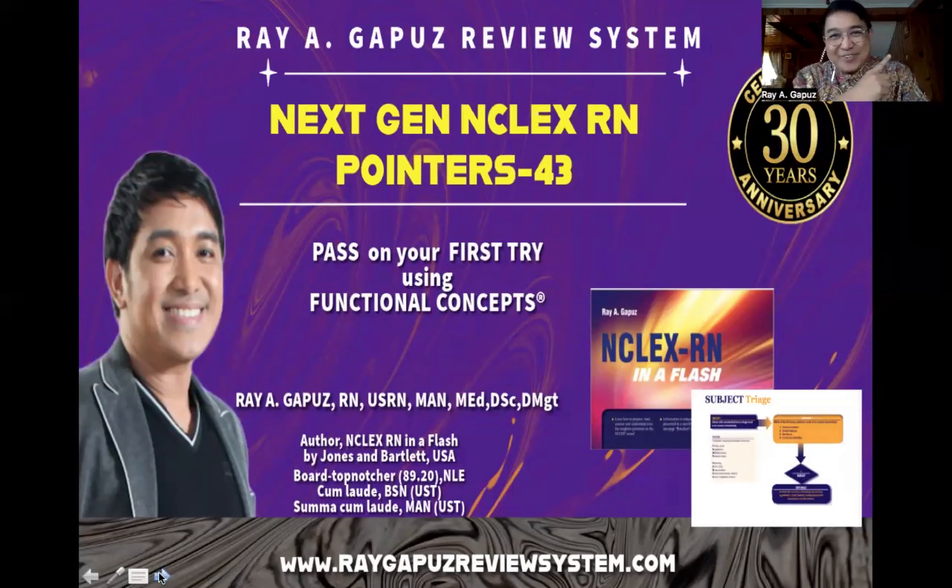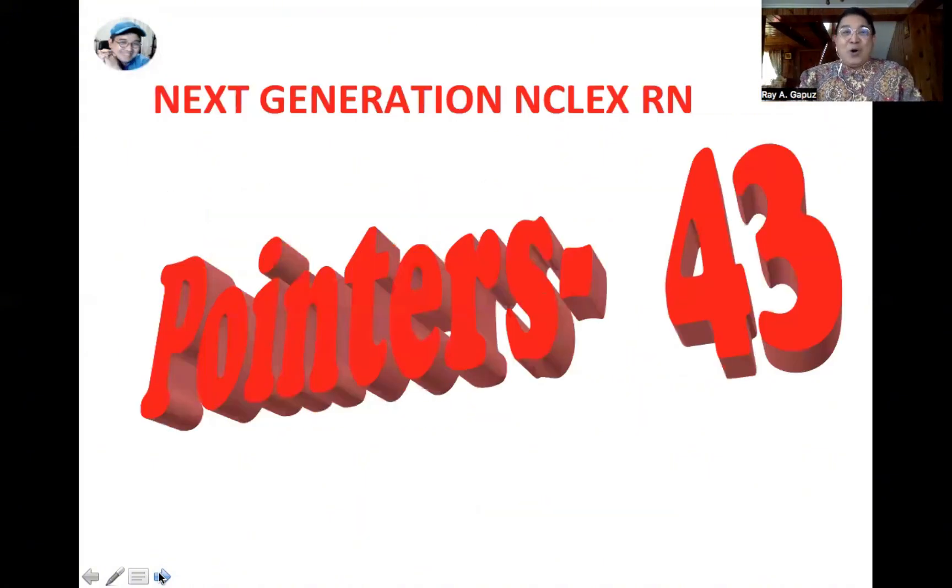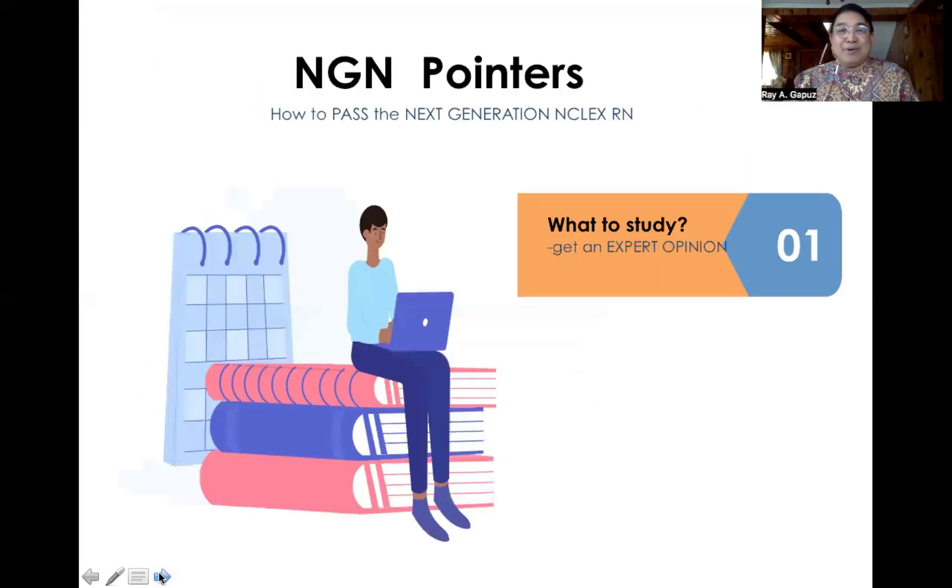Good day fellow learners, this is your mentor, your fact-check buddy Rey Gapuz, joining you for another teaching and learning session. This time around we're going to talk about our Next Generation NCLEX RN pointers set number 43. Before that, I'd like to ask for your cooperation — please join us in this mission. Our goal is to provide free NCLEX RN application and review to 100 nurses. Just watch and finish the ads in our videos, please don't skip. Thank you so much in advance.